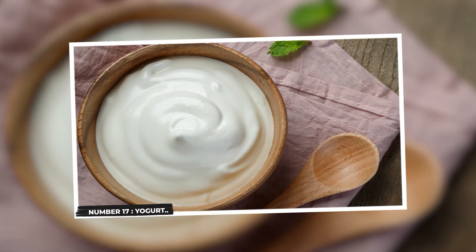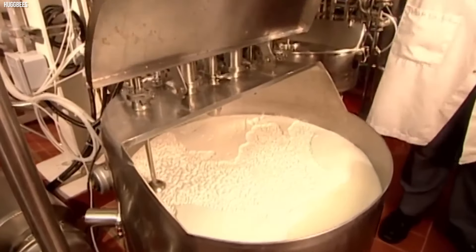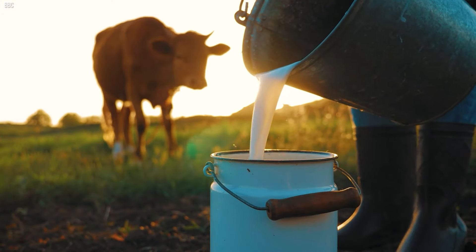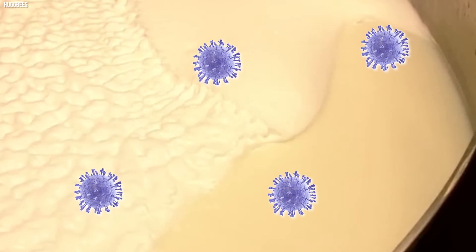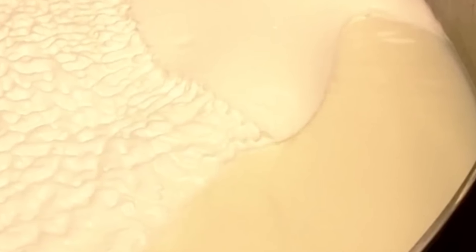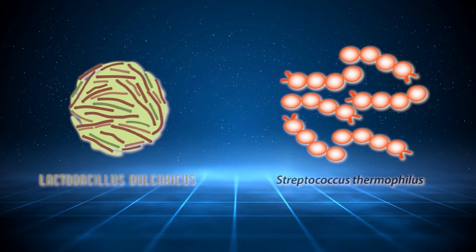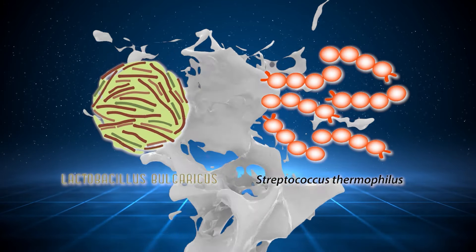Number 17: Yogurt. Yogurt, a popular dairy product, undergoes a straightforward industrial process that transforms milk into its creamy and tangy form. The process typically begins with high-quality milk, usually from cows. Firstly, the milk is heated to a specific temperature to eliminate harmful bacteria and ensure a clean starting point. Once heated, beneficial bacteria cultures, specifically Lactobacillus bulgaricus and Streptococcus thermophilus, are introduced into the milk.